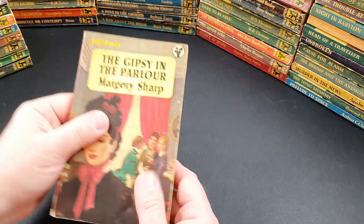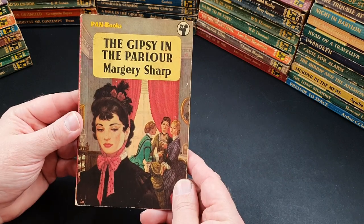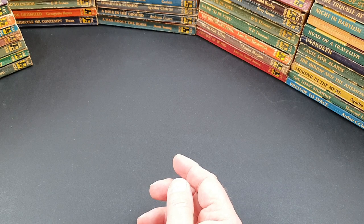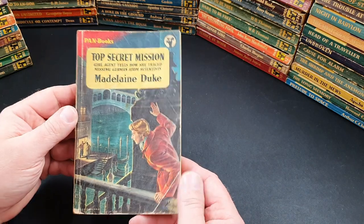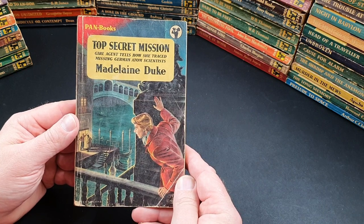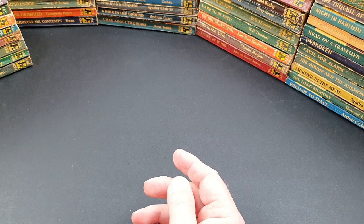Number 400 was The Gypsy in the Parlour by Marjorie Sharp. 401 is Top Secret Mission — a girl agent tells how she traced missing German atom scientists.